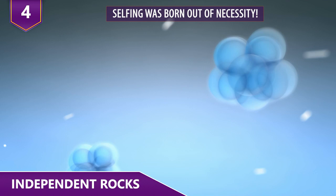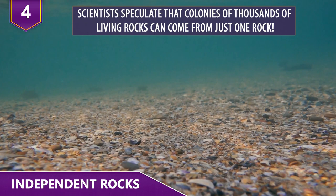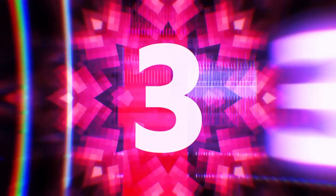Apparently, cross-fertilization is just a bit quicker and more successful for them. If they do breed with another living rock, they create more living rock babies that way. Scientists speculate that colonies of thousands of rocks can grow from just a single rock. When stuck alone in the ocean, selfing provides an opportunity for loner individuals to still pass on their genes and keep the species going strong.